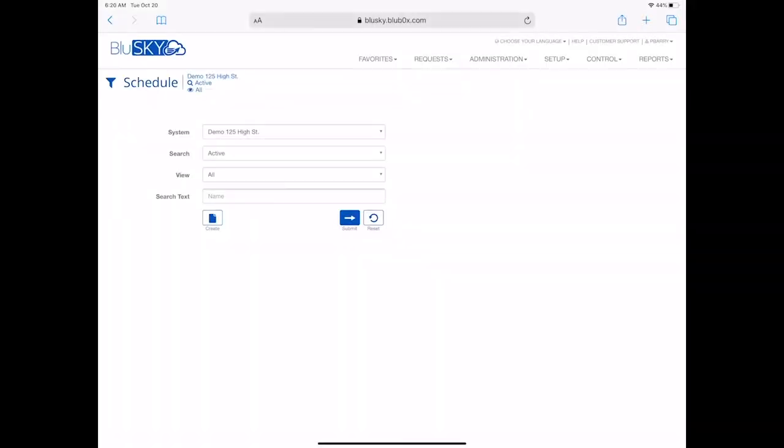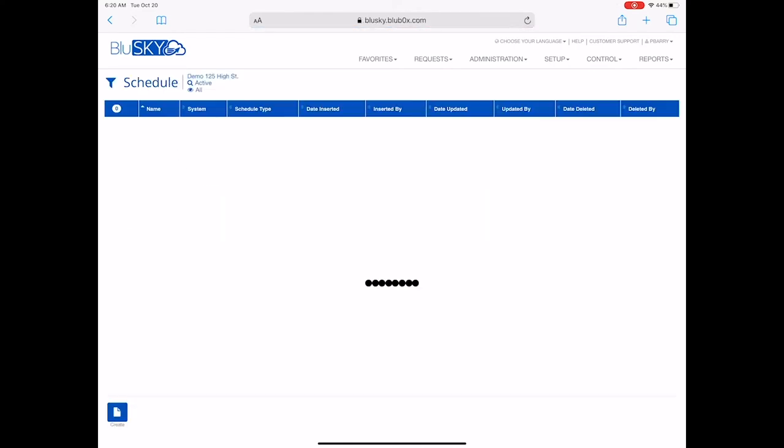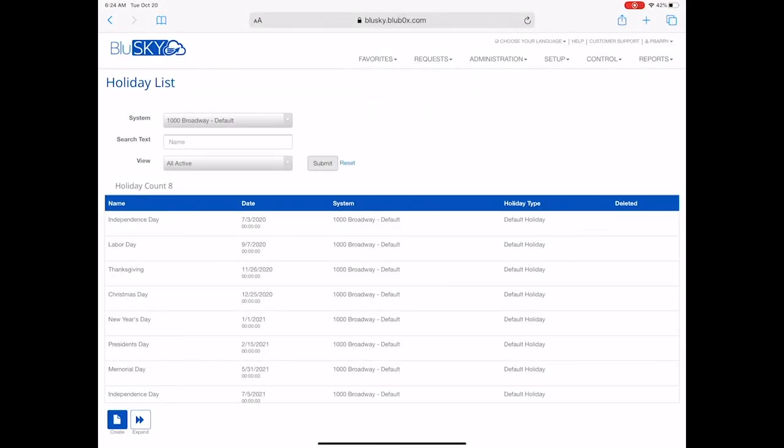The most commonly used schedules and holidays are all predefined. The flexible schedule user interface makes it easy to set up custom schedules with multiple time intervals with up to one-minute granularity. Administrators can select an access schedule for each holiday or globally apply one schedule. Traditional holiday dates are also automatically reloaded each year to reduce system administration.